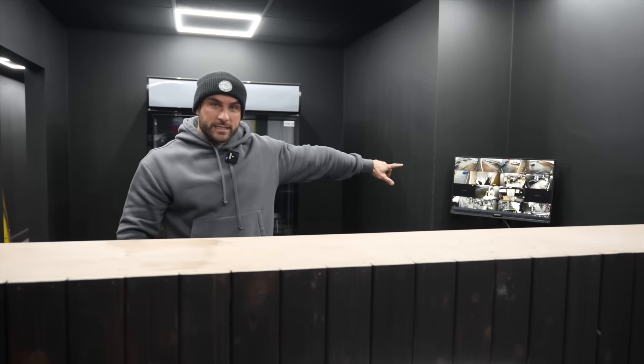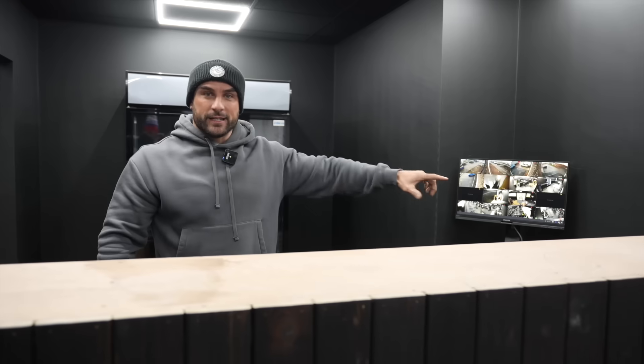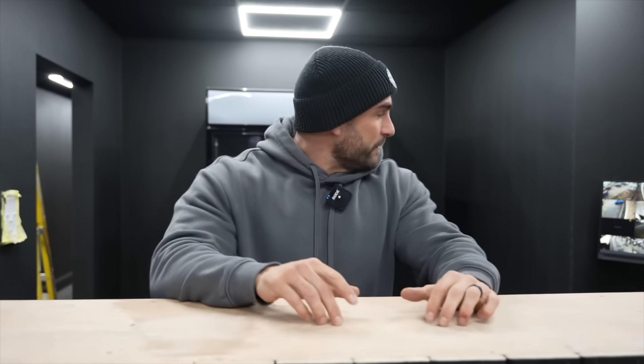Hello guys, welcome to RT Fit. I'm going to give you a little update because we haven't done this in a while and it has changed massively since the last one. So as you can see we're in the reception here, CCTV is on and working. You can't go anywhere in this place without being seen. We have a lot still to do but we are about three and a half, four weeks from opening and a lot has been happening.